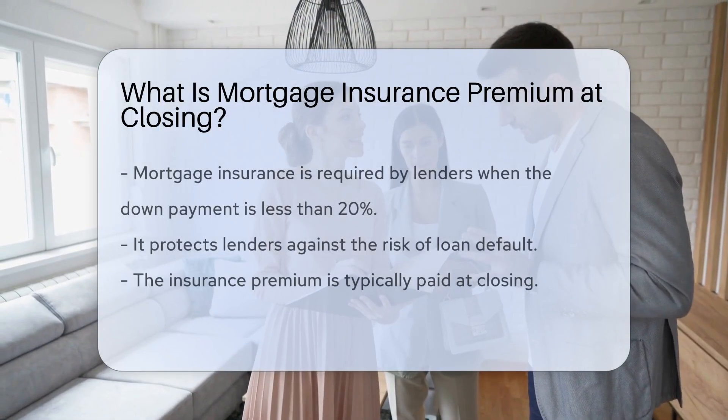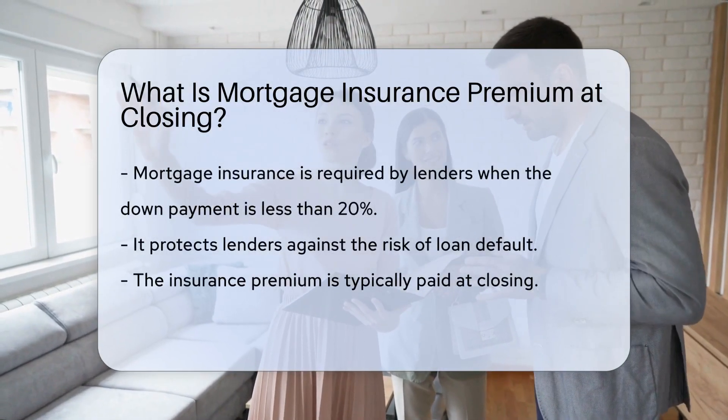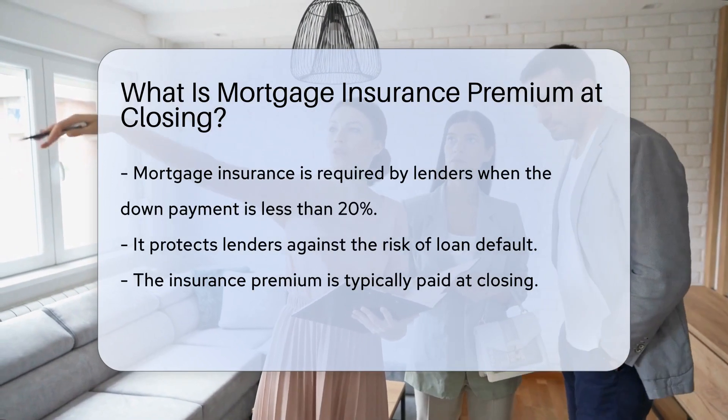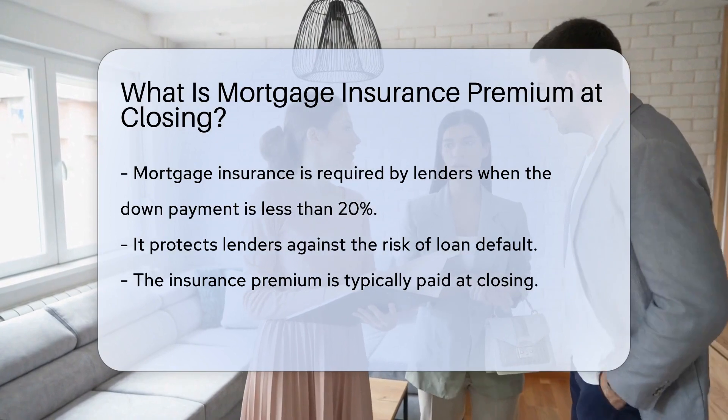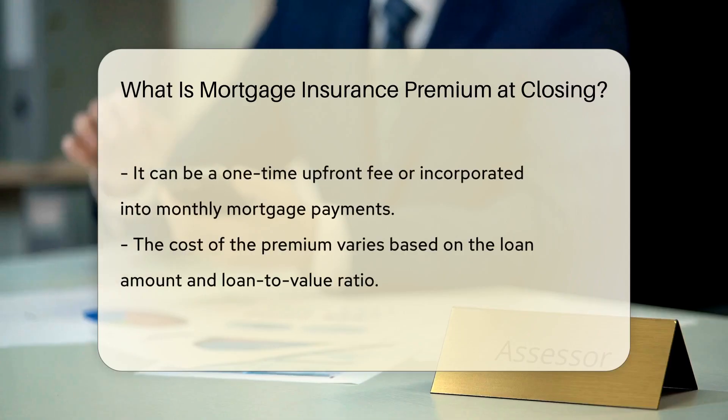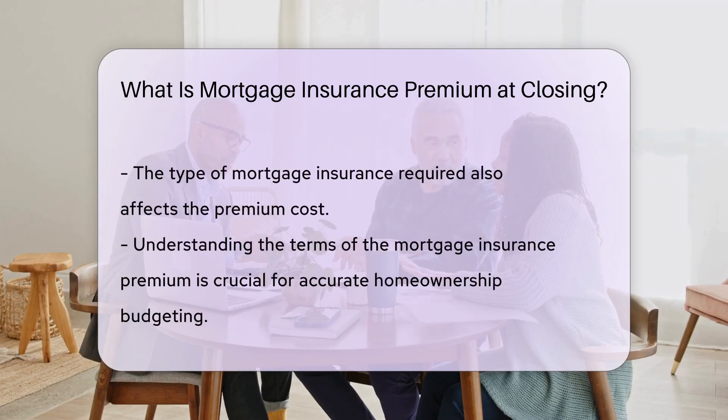When purchasing a home with a down payment less than 20%, lenders often require mortgage insurance to protect against the risk of default. This insurance premium is typically paid at closing and may be a one-time upfront fee or rolled into the monthly mortgage payments. The cost of the premium can vary based on factors such as the loan amount, loan-to-value ratio, and the type of mortgage insurance required.